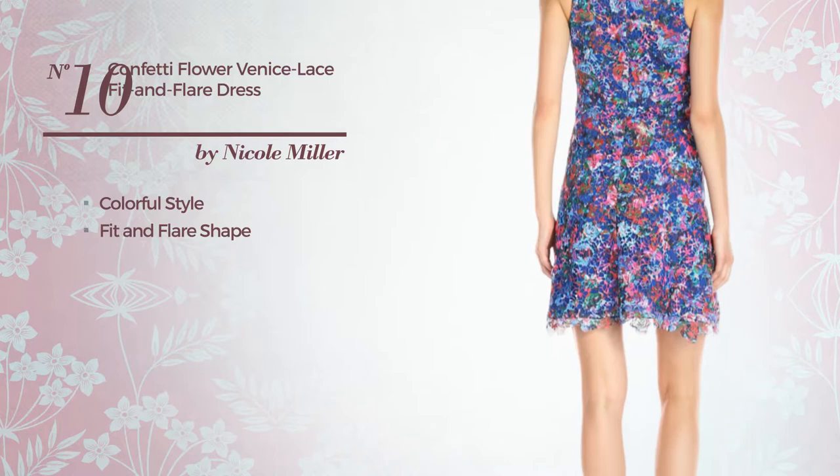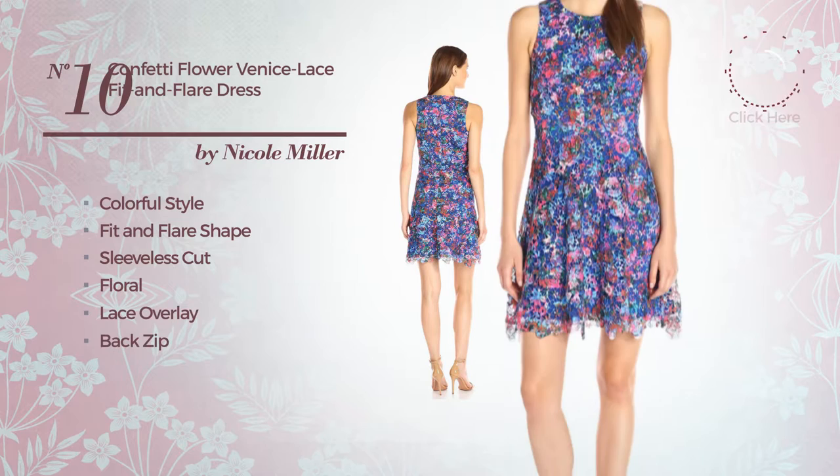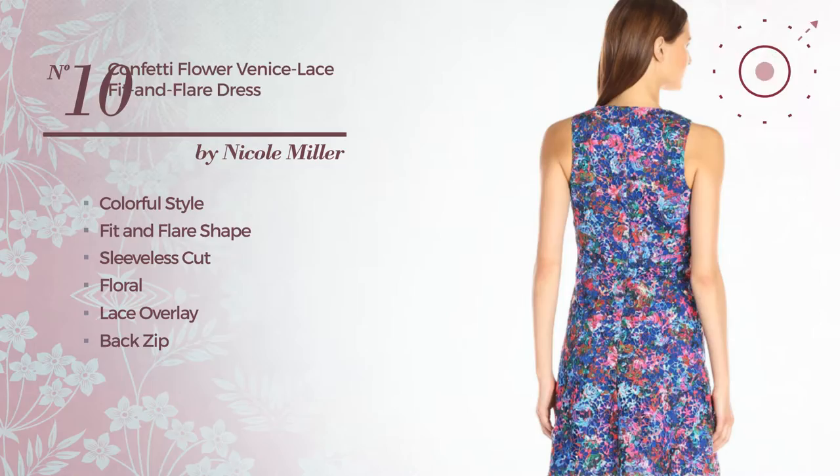Number 10. A colorful touch in this fit and flare dress. Featuring sleeveless cut with a floral print, lace overlay, back zip, and completed with Venetian lace. Available only in this color.